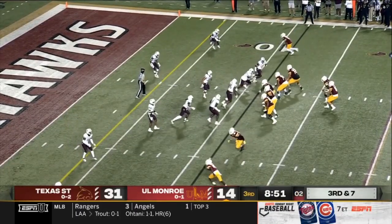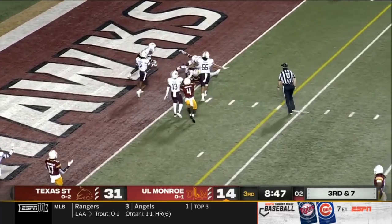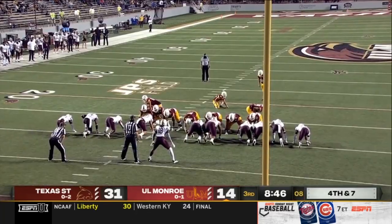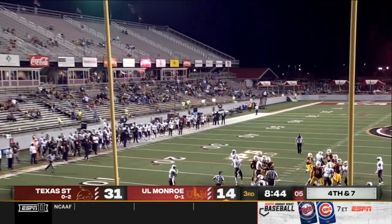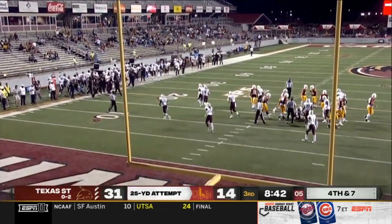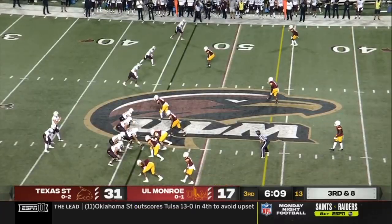Quarterback talking — never forget that. Out of the gun, Suits to the end zone — incomplete. From the right hash, 28-yard effort is true. The Warhawks on the board first to start our second half. Six to play in the third quarter.